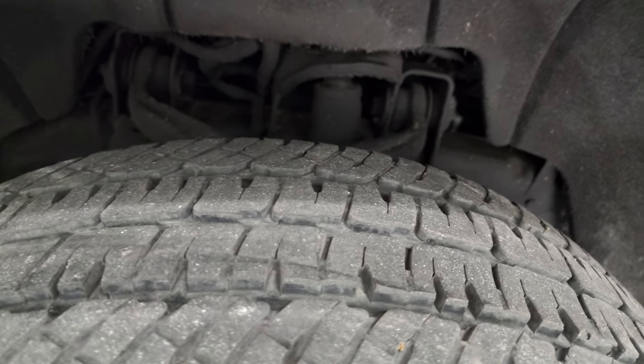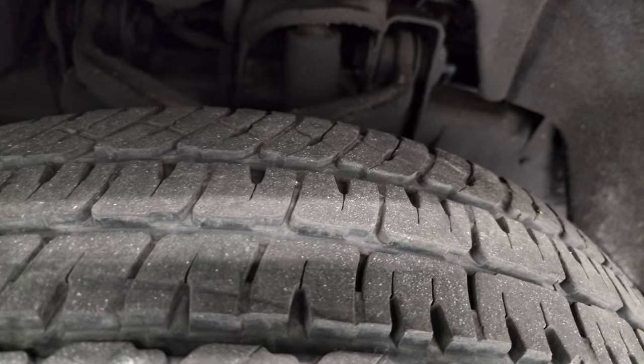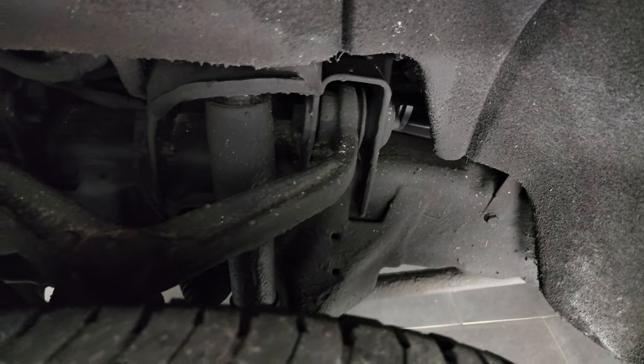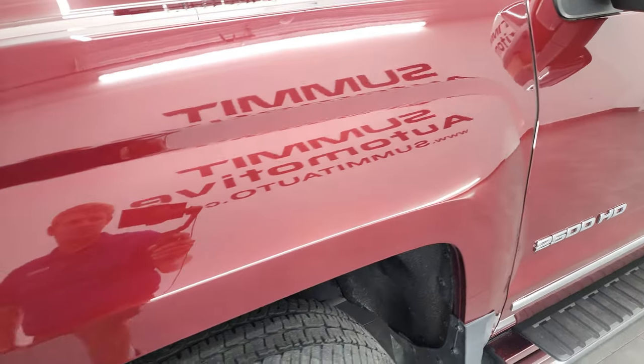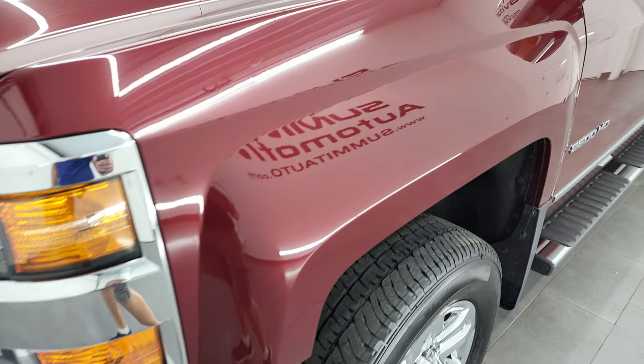The tires have about 50% to 60% of the tread left. The frame and underbody has been undercoated and is in really nice shape — the previous owner must have undercoated it, but it looks really good.